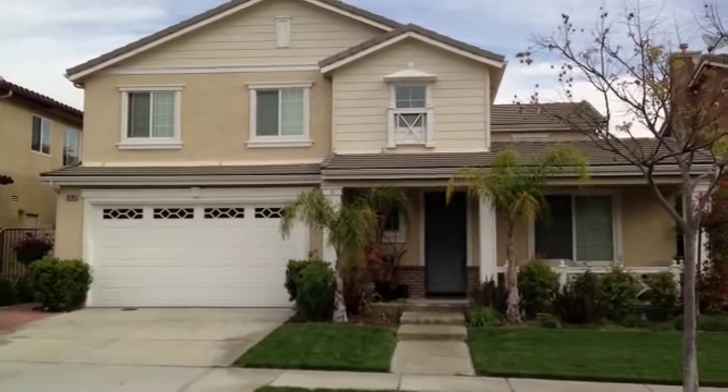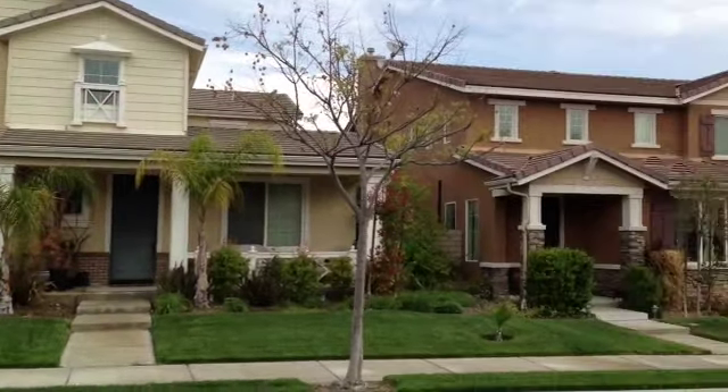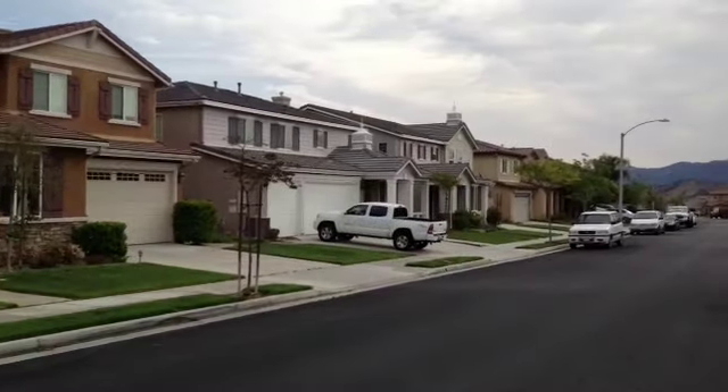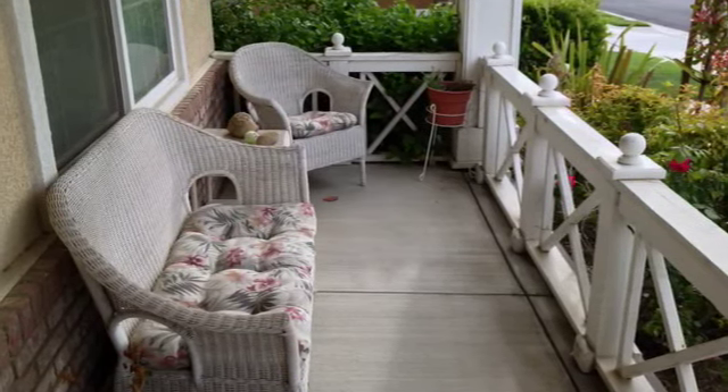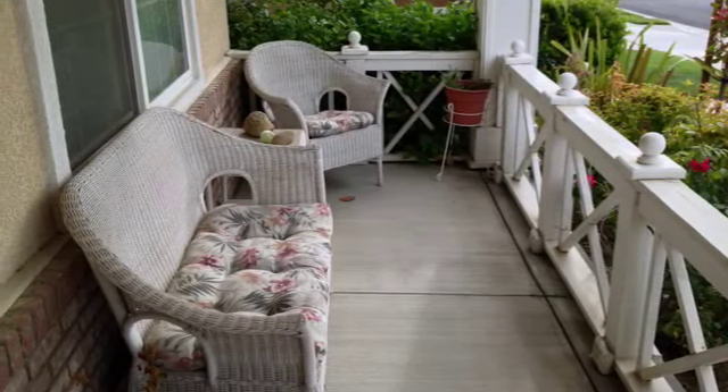It is about three thousand square feet, five bedrooms upstairs, and an office with a play area downstairs. This is the front entry, which is kind of cute — I wanted to get a photo of that.